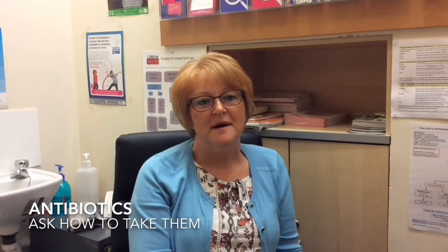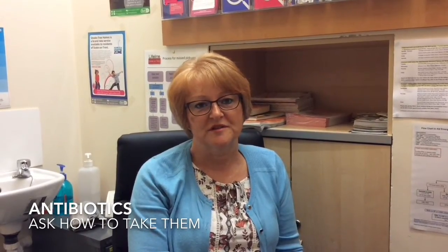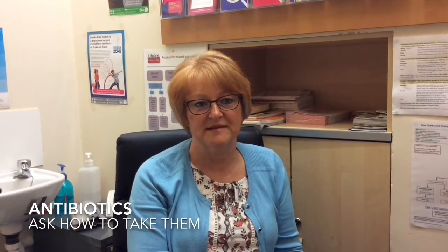Hello, my name is Tonya Cork and I am a pharmacist and I've been a pharmacist for nearly 30 years. So if you've had antibiotics prescribed on a prescription, bring your prescription into your community pharmacist and we'll dispense it.